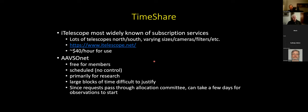Another limitation is that it takes a few days for observations to start. If you're doing something time-critical — like you just heard about a new nova that went off and want data tonight — it's difficult with AAVSO NET because you have to submit a proposal, it has to go through the committee (which can take a day or two), and then be scheduled on the telescopes (another day or two). So it might be three to five days before your observations are actually in the queue.